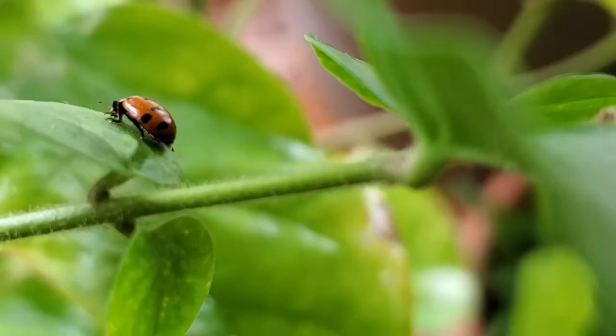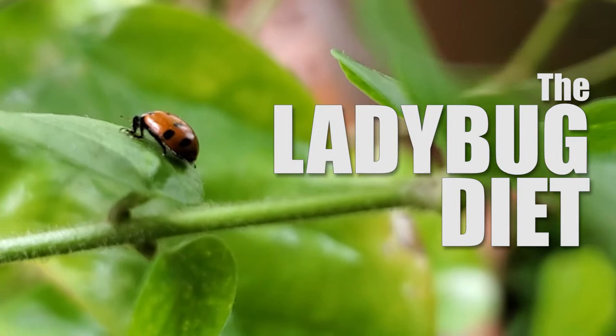How would you feel if your roommate came home and released 250 bugs into your living room? Hi, I'm Holly from The Primal Desire and I'm here today to talk to you about ladybugs, what they eat, and how to care for them in this video.